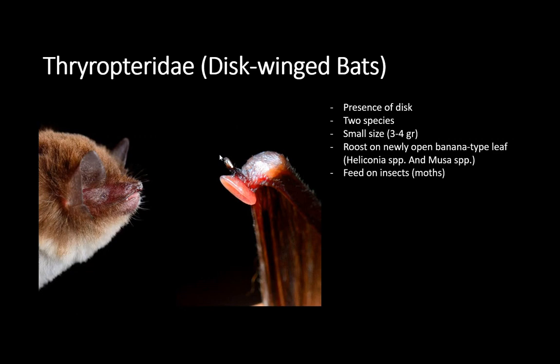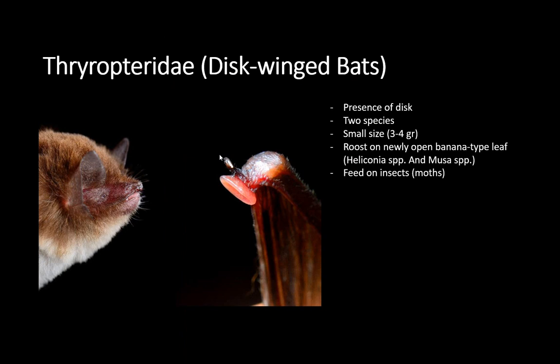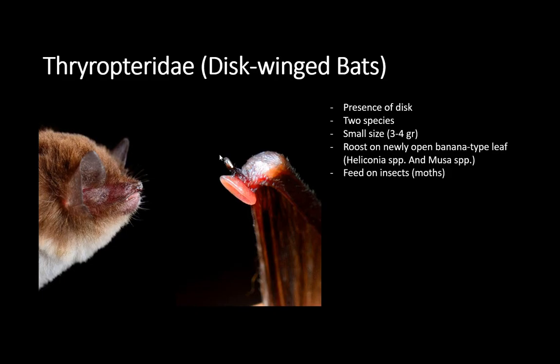Another family is the Thyroptera — another bizarre bat. This one has suction cups in their wings, basically in their wrists and ankles, and if you put them on glass they can walk on glass. They have this adaptation so they can sleep inside raw banana leaves. These are the only bats that actually rest with the head up instead of hanging down.